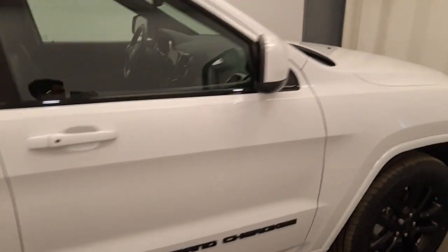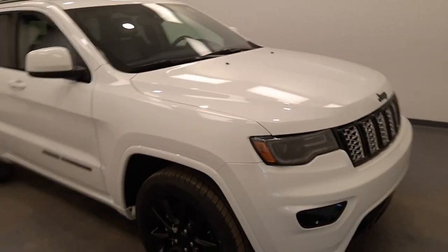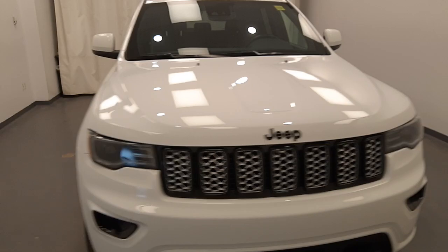Once again, we're viewing stock number 246042 on the 2020 Jeep Grand Cherokee, and the exterior color is white.